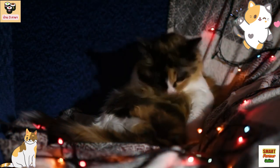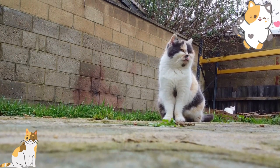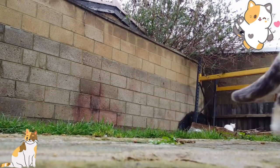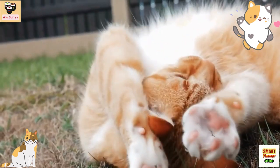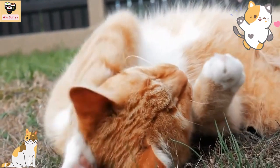Food and shelter: Siamese cats require a high-protein diet, so look for cat food that lists meat as the first ingredient. They enjoy having a cozy bed to snuggle in, and a cat tree with high perches to climb and observe their surroundings.